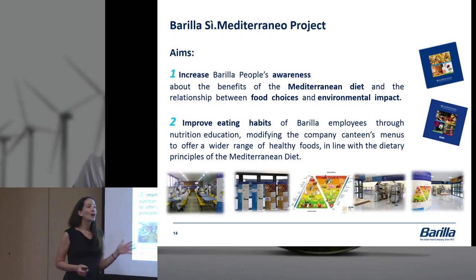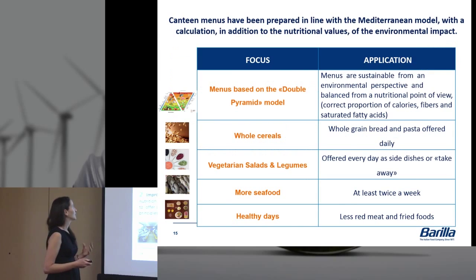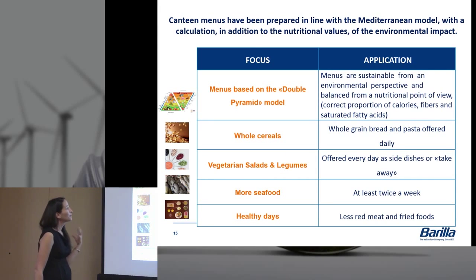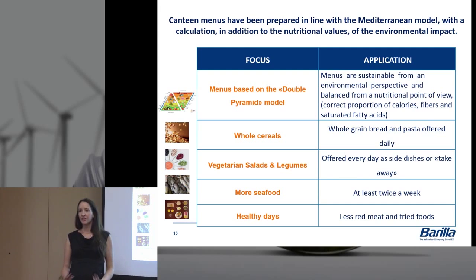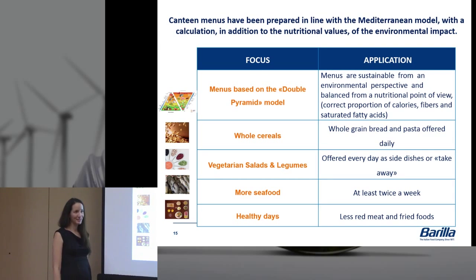We put up the menu and talked about the day's options, using a little double pyramid icon and a footprint showing that if you choose this item, you'll have this impact on your body — with calories and nutrition information — as well as the environmental impact. We focused on five different areas. One: the menu is based on the double pyramid, ensuring healthy options good for people and the planet. Two: increasing whole grain bread and pasta offered — we didn't use to offer whole grain pasta every day in our canteens, so these were small but meaningful choices.